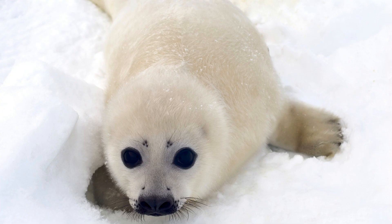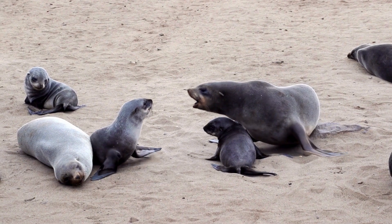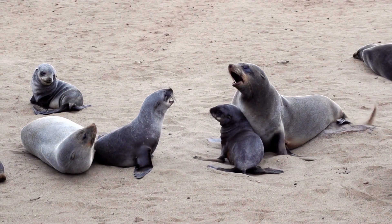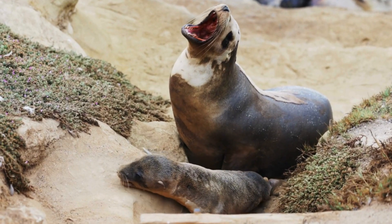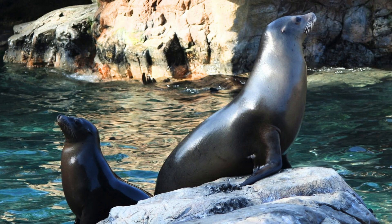As babies, seal pups do not get into water until their special fur grows. Seal pups like to explore and play. They stay close to their moms until they grow enough to catch their own food. Each mother and pup have a special sound that only they know to call each other.